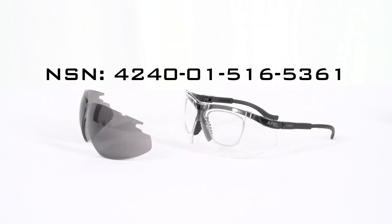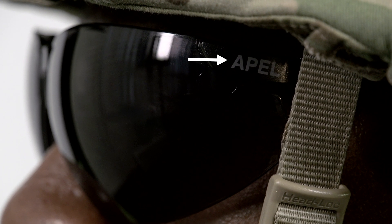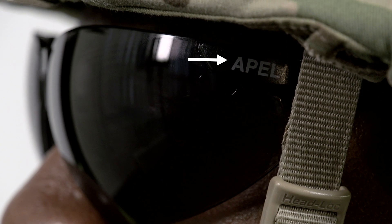The UVEX XC can be ordered using the following NSN number. Remember, only APAL approved eyewear is Army tested and approved for conducting combat operations and/or training scenarios that require ballistic eye protection.